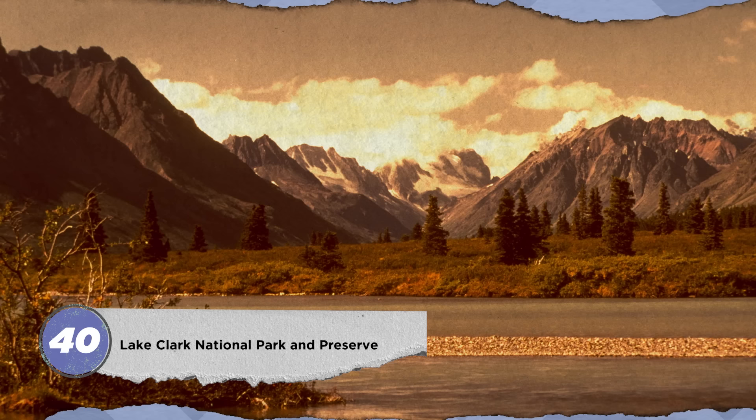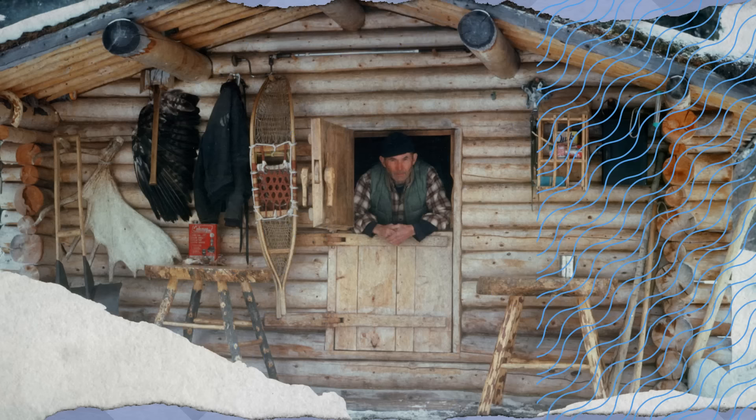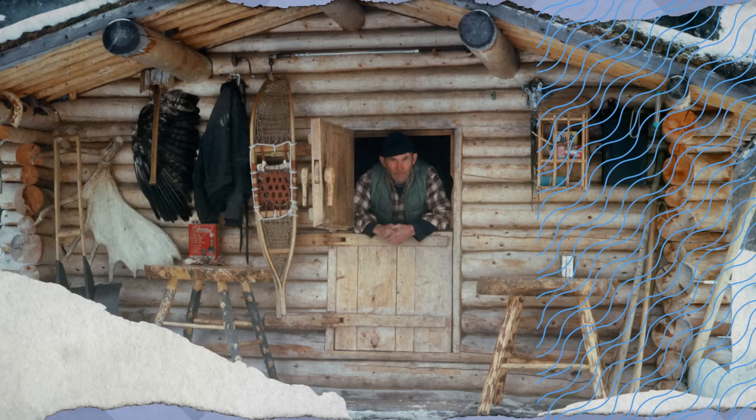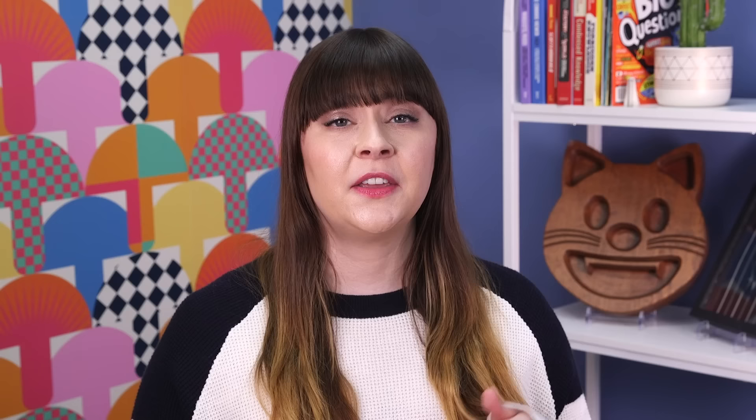In addition to the breathtaking natural beauty, visitors come to Lake Clark National Park and Preserve in Alaska to admire one man's inspiring craftsmanship. Richard Proenneke lived in the national park for more than 30 years, and his journals are the basis of the best-selling memoir One Man's Wilderness: An Alaskan Odyssey. One of his most impressive accomplishments was constructing a cabin by hand using mostly local materials. The structure still stands at Upper Twin Lake today, and visitors can explore it in the summer months.